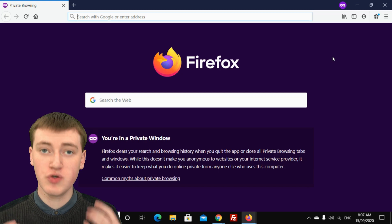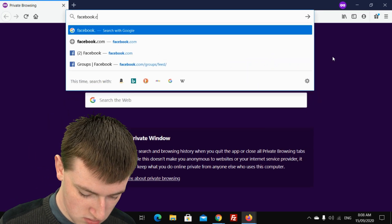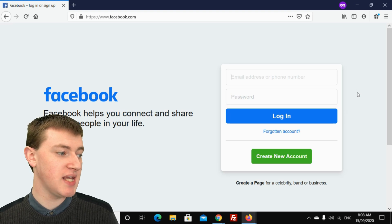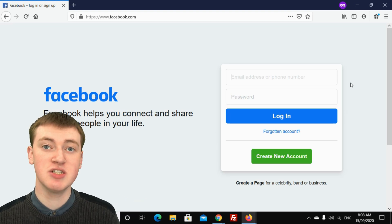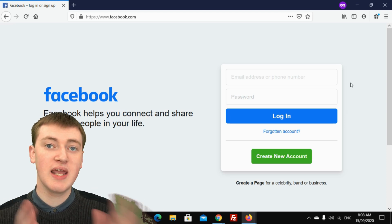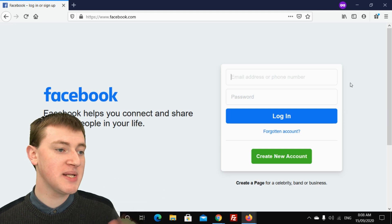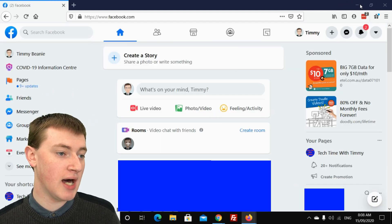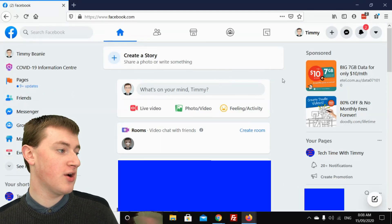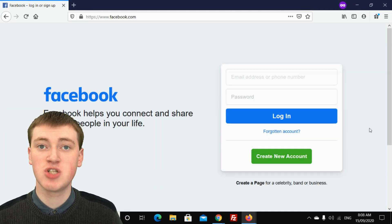So for example, if you go to facebook.com in this private window, you'll see that all you're seeing is the Facebook login page where it's asking you to log in. So now you could log in with a different account, or you could do whatever you want here and nothing would be saved on your computer — all separate from your other non-private window where you're still logged into your account.